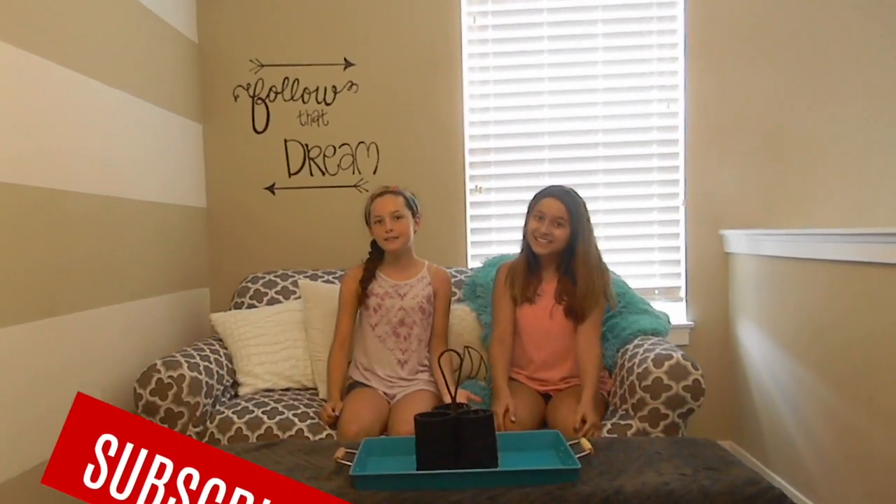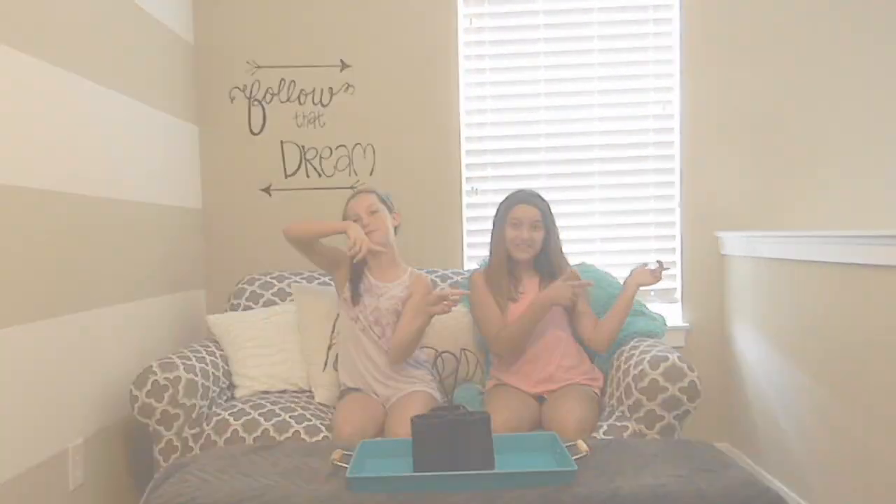Hey guys! We are back with a new video and since it's summertime we are both going on vacation this weekend. We all know that struggle when you can't fit anything in your suitcase and you just get so overwhelmed. It's so annoying when you don't have any clue about what to do on the airplane and you can't stand up or anything and you're just so antsy and anxious. So today we'll be making a video about tips and tricks about how to travel like a pro. Make sure to like, comment, and subscribe and let's get on with the video.